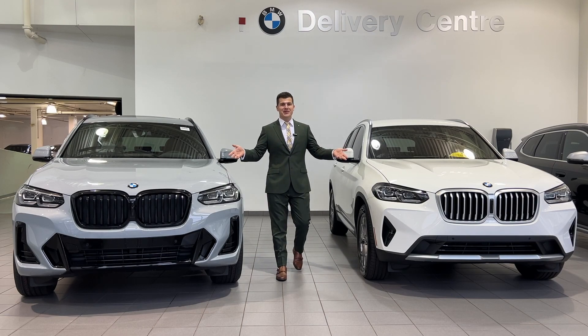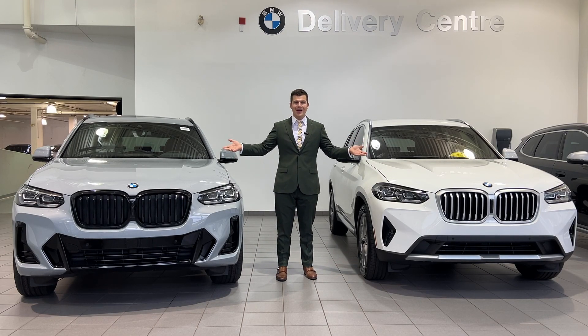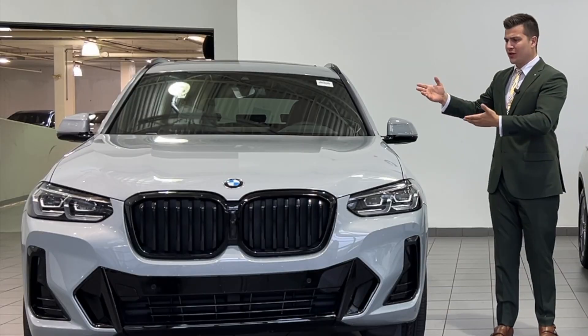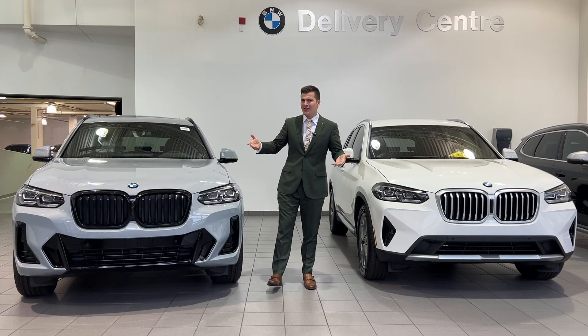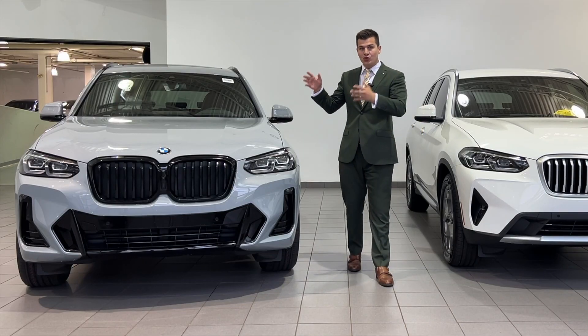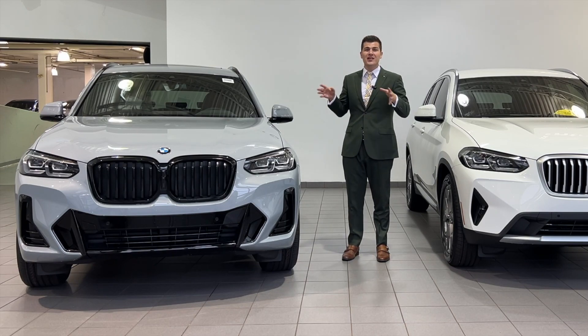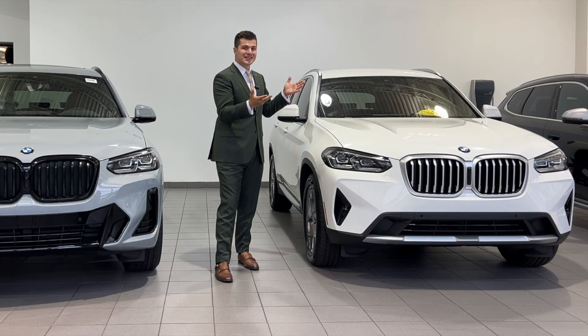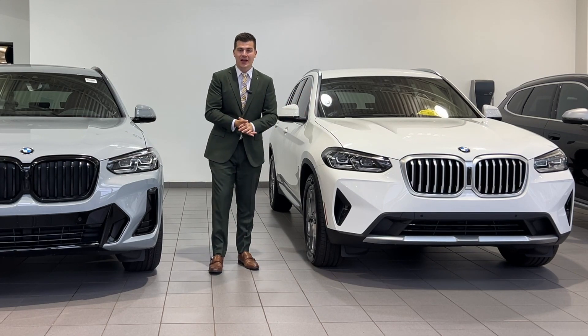These are the brand new 2023 BMW X3 30i's, but they both look completely different — Alpine White and Brooklyn Gray. The reason is the M Sport package. The Brooklyn Gray is an M Sport color only available once you add the M Sport package, where the Alpine White has the standard X-Line package on it.